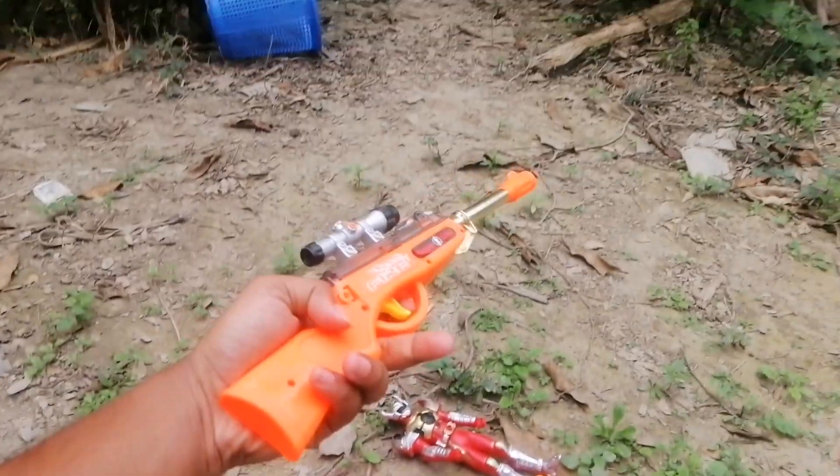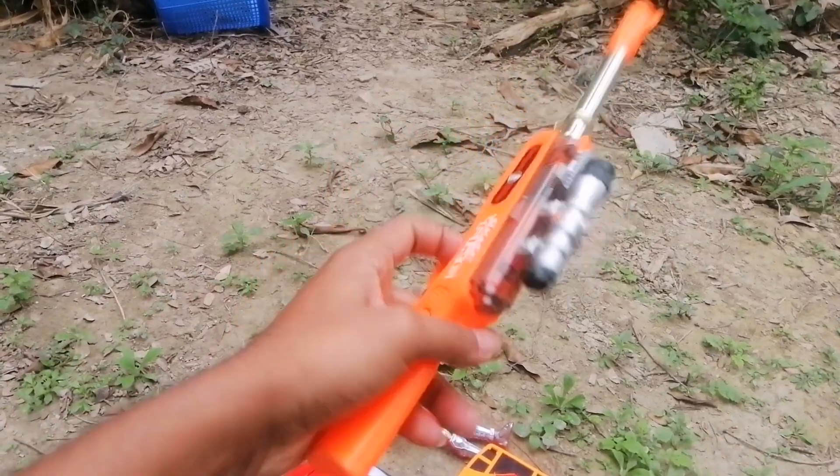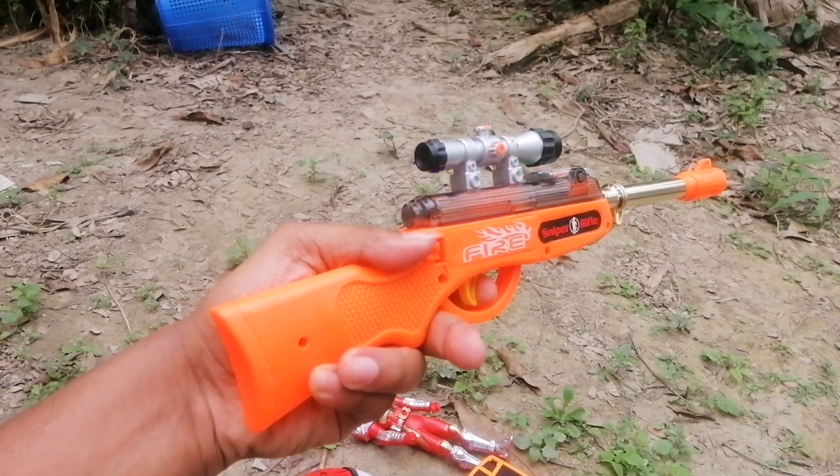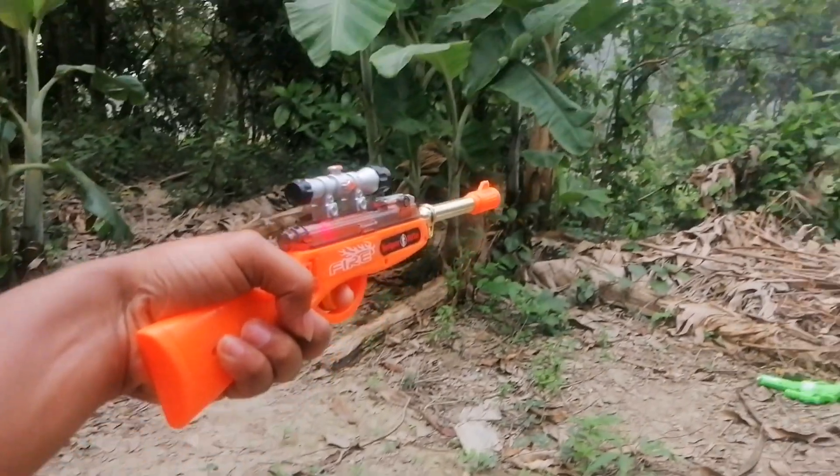And the next sniper. Wow! Orange color sniper. Musical sniper. Wild Bar. Wow! Blue color.